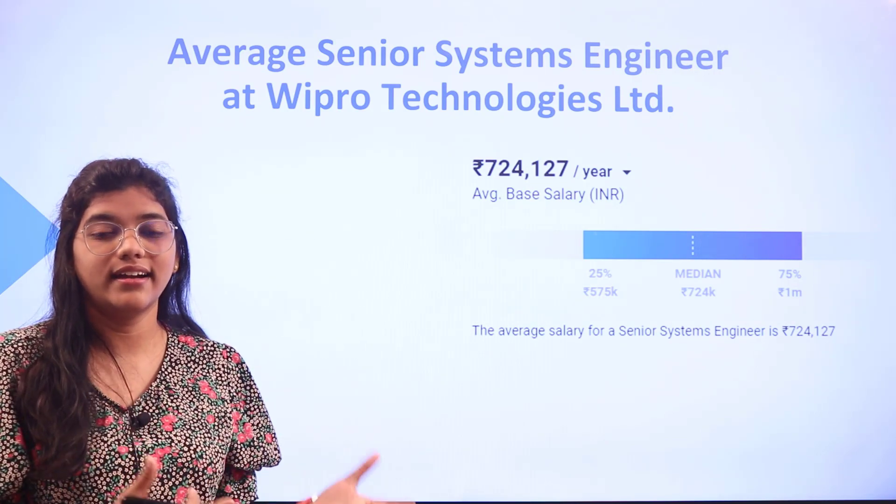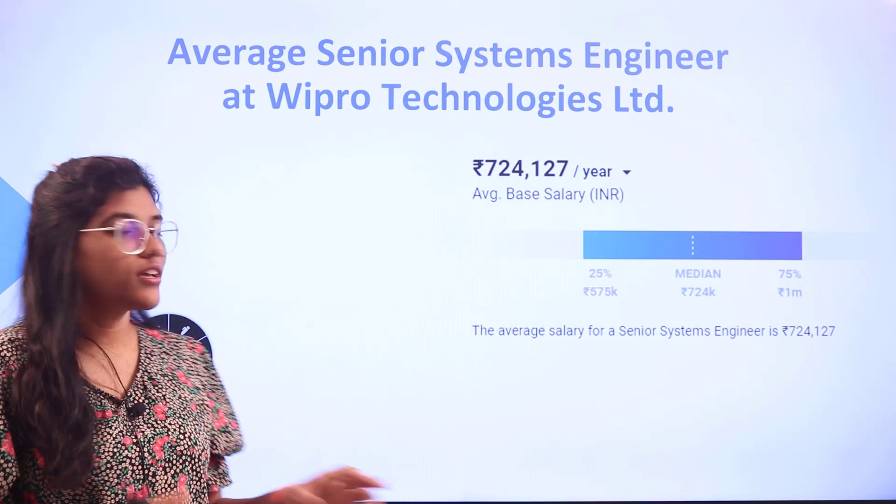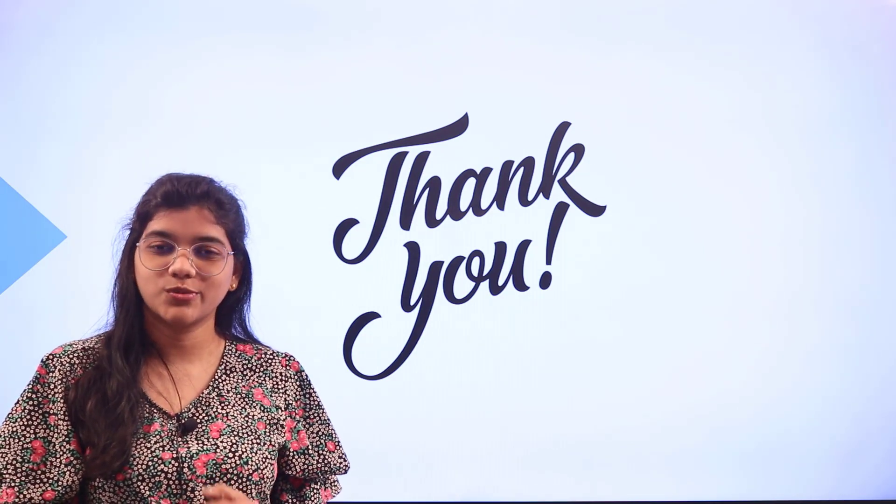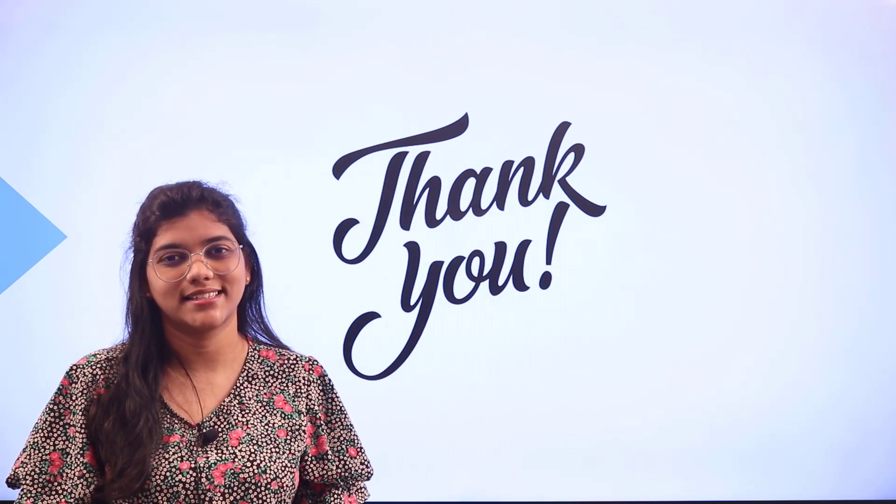If you have any questions for us, do place them in the comment section. Don't forget to subscribe to the Freshers Now channel for more informative videos like this.